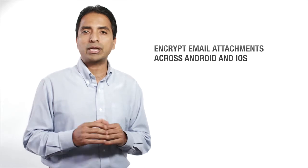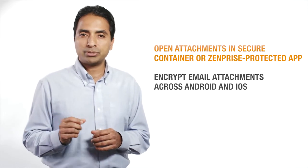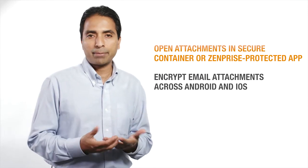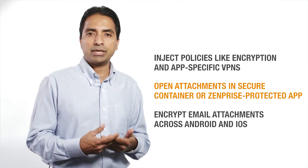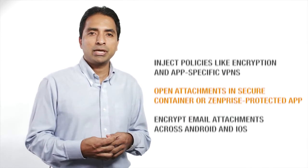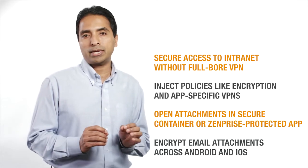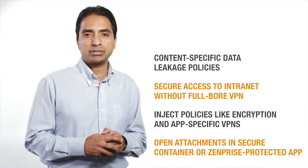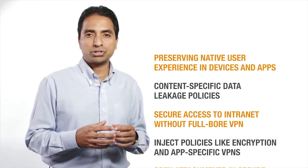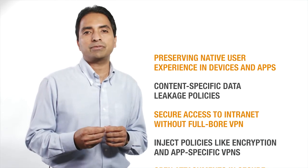I want to show you how to encrypt email attachments across Android as well as iOS, let users open encrypted attachments in a secure container or a ZenPrice-protected app, inject policies like encryption and app-specific VPNs into custom or third-party applications, give users secure access to corporate intranets without full-bore VPN, and let you set content-specific data leakage policies across all of these — while giving your users the great native experience they've come to expect from their favorite devices and apps.